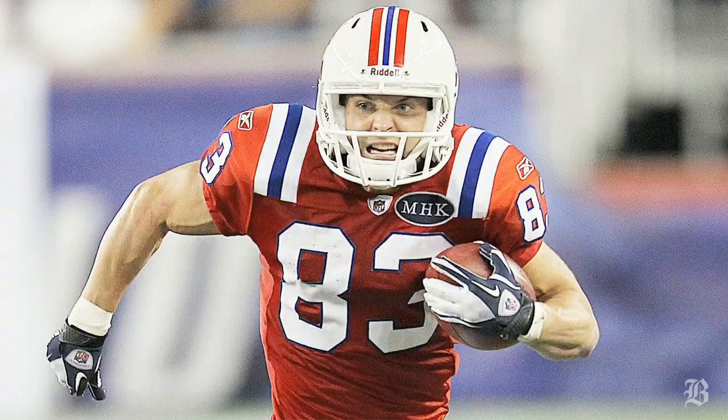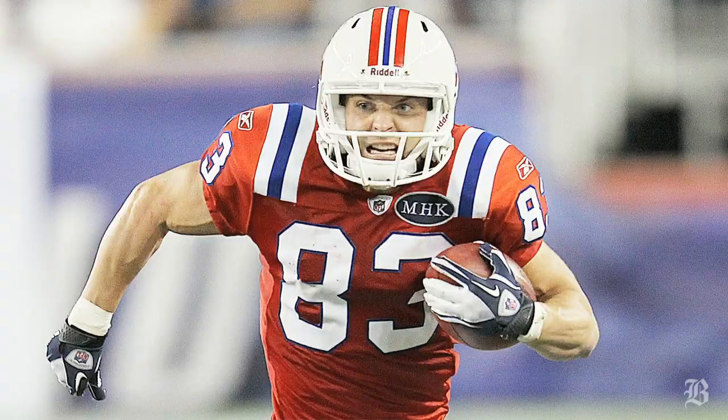Alright, sounds good Jermaine. Thanks for visiting with us today. Everybody check back tomorrow for a look at the Cowboys from this Sunday's game. But for now, this is Inside the Playbook. I'm Greg Bedard from the Boston Globe. Thanks for tuning in.